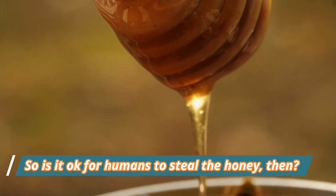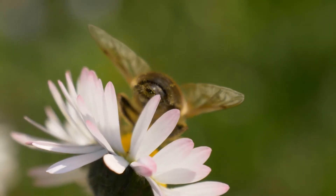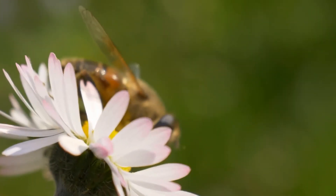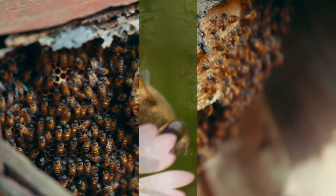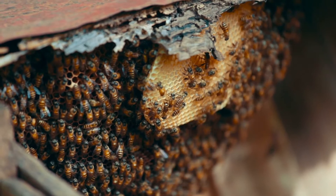So is it okay for humans to steal the honey? Assuming there is plenty of food available for the bees from plant and tree blossoms, and assuming the weather is okay for the honeybees to venture out, then hopefully there is plenty of honey — so it's perfectly fine for humans to take some of it.